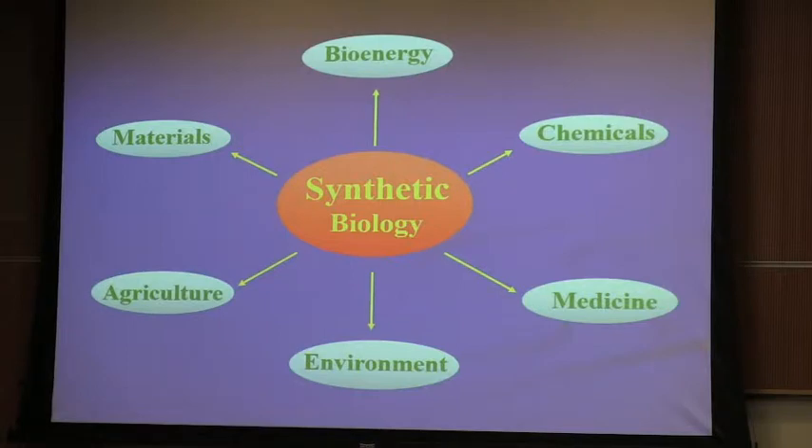My group has been focusing on technology development for the field of synthetic biology, which is a relatively young field with many promising applications in significant areas such as bioenergy, making chemicals, materials, agriculture, medicine, and environment. To realize all these applications across many different fields, you essentially need only to manipulate one molecule — DNA. Therefore, it's very critical to be able to design and synthesize DNA molecules in order to realize all sorts of different functions. That's one of the driving forces behind my work on technology development in this field.